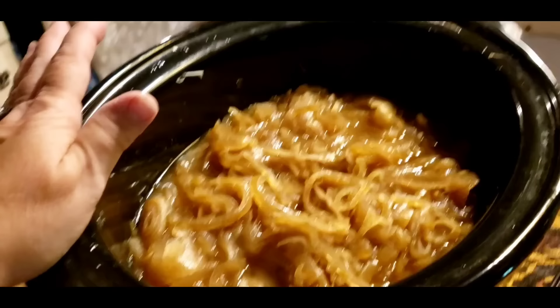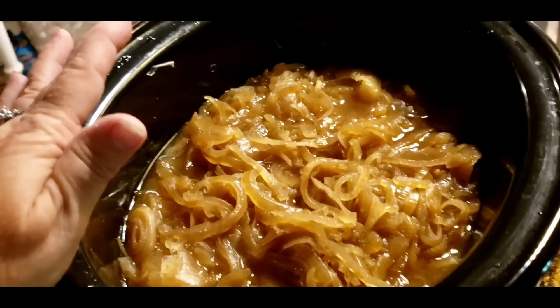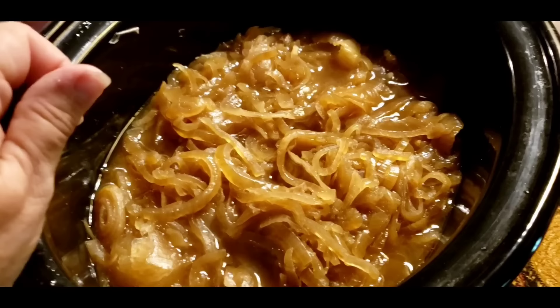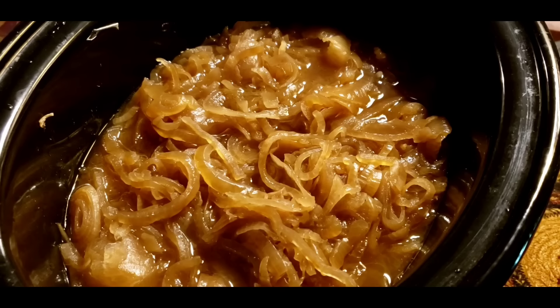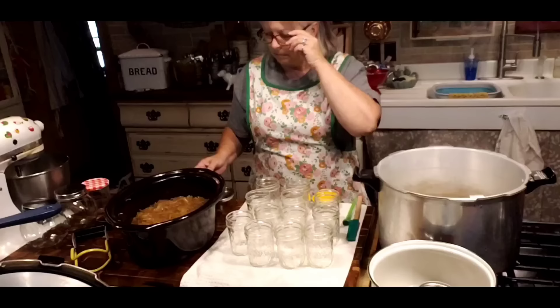I want to show you the caramelized onions in the slow cooker. I put these on last night for eight hours. They were even just a little bit over the top full, and you can see they have cooked down almost half. After putting my onions in here, I didn't put anything else except a stick of butter. They look beautiful — they're golden. Once you process them, they're going to get a little bit darker. They look really pretty right now and I taste them — they're just wonderful. Now that you see what they look like after they're cooked, we're going to start getting them in the jars and I'll show you how we're going to process them.